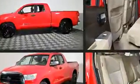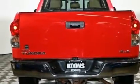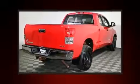Toyota infused the interior with top shelf amenities such as one-touch window functionality, variably intermittent wipers, and a rear step bumper.